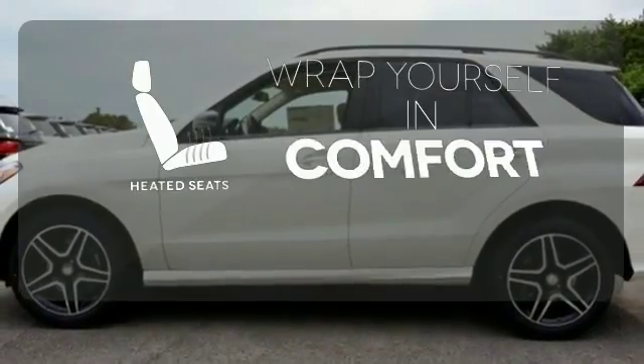Ward off the chills with the heated seats. A new era for luxury, performance and safety.